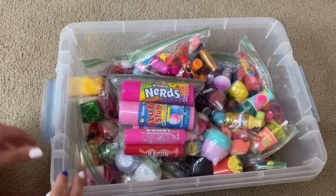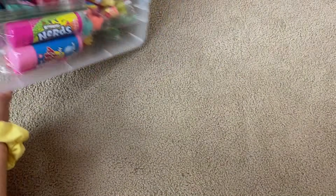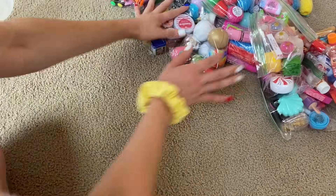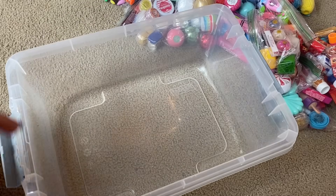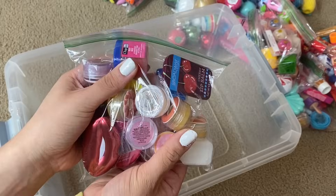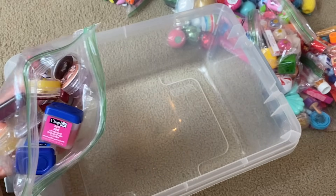Without further ado, we are just going to get straight into this video and I hope that you'll enjoy watching. Okay guys, so as you can see, this is the overview of all the lip balms that we are going to be opening today. I'm just going to dump out this bag right now. It is going to be so much fun going through all of these. The first baggie we are going to go through is this one. I'm just going to randomly grab one at a time, so let's open it and see what is inside.